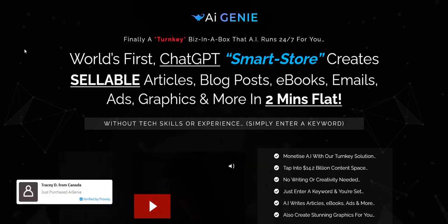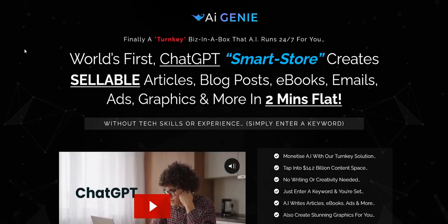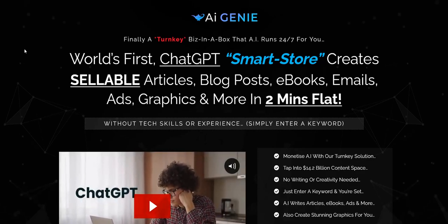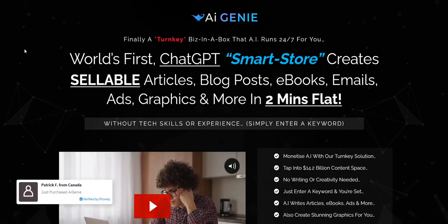If you want to plug into my current top recommended online system for that, click the link in the video description below. Thanks for checking out my quick thoughts on AI Genie. All the best and speak soon.